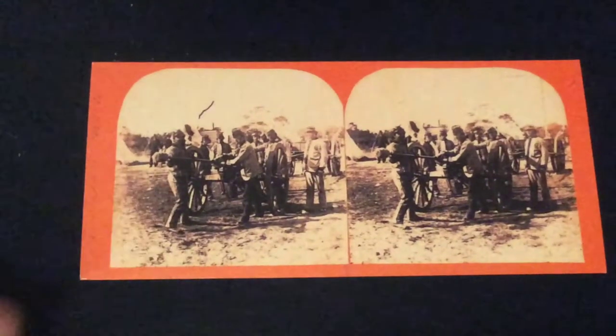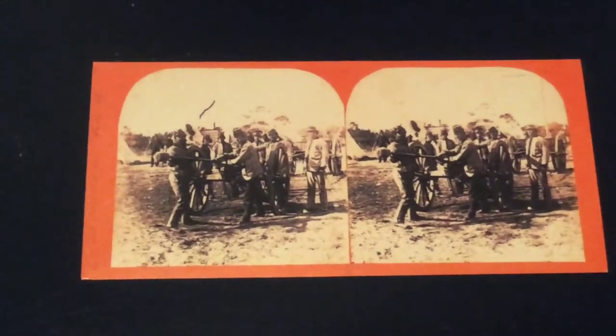This picture is of a Confederate cannon crew and they're swabbing out the cannon. As you can see in the background, there are a couple of tents, so I think they have just fired a practice shot.